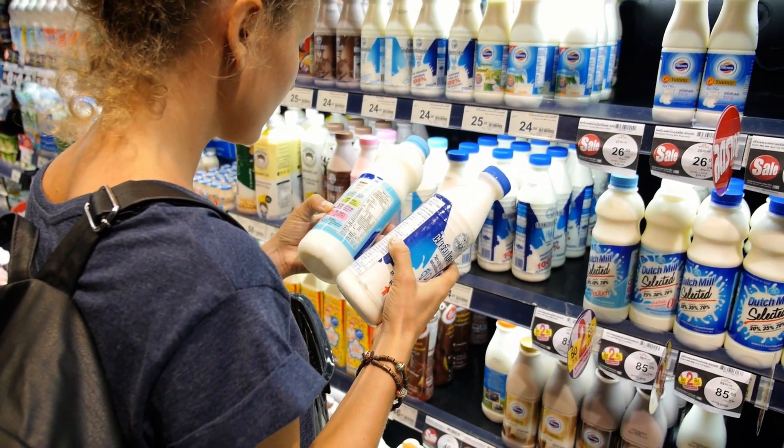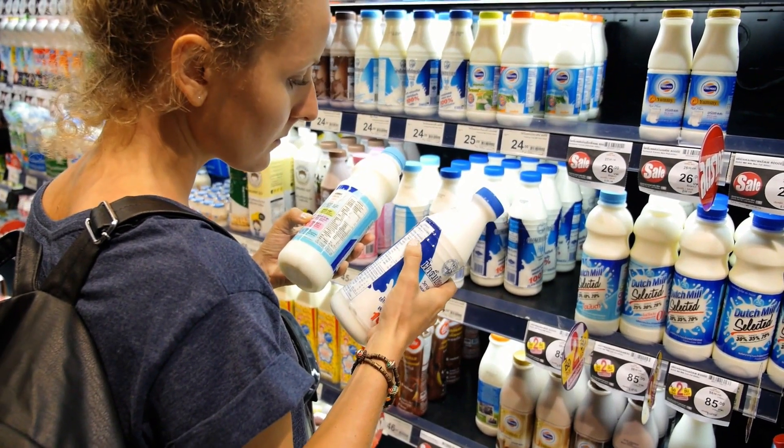Number two is to read labels carefully. When we're shopping for food, it's important to read the labels carefully because we want to look for products that are certified organic and free from harsh chemicals and pesticides. Additionally, try to find products that are packaged in glass or BPA-free containers.